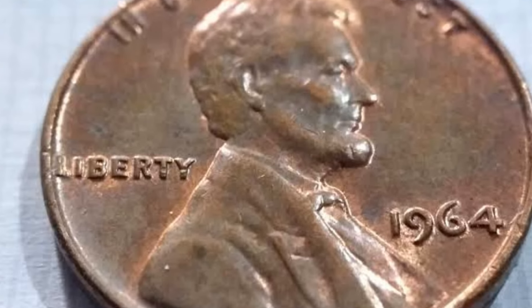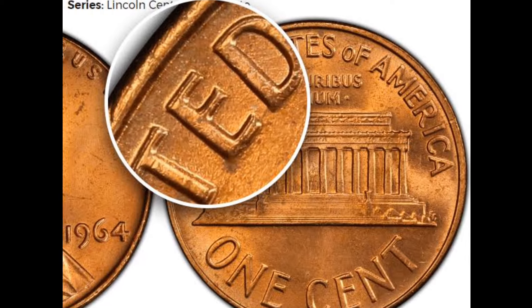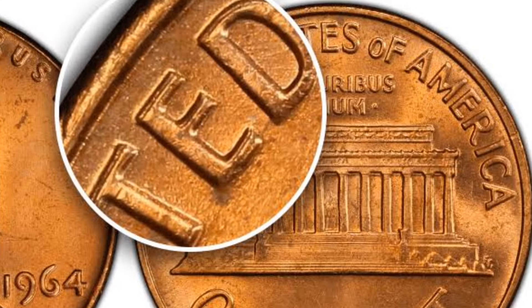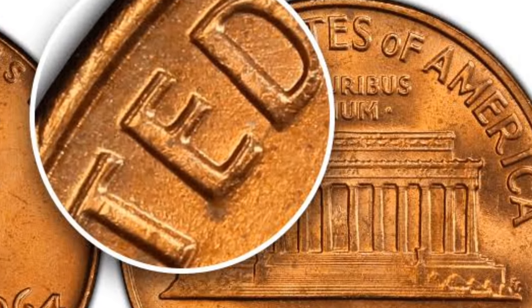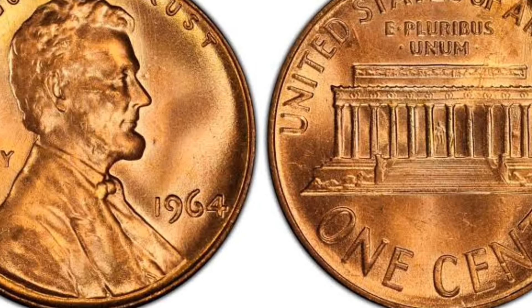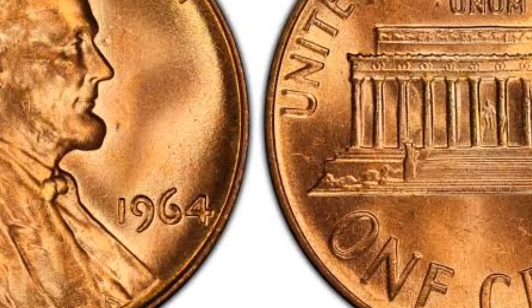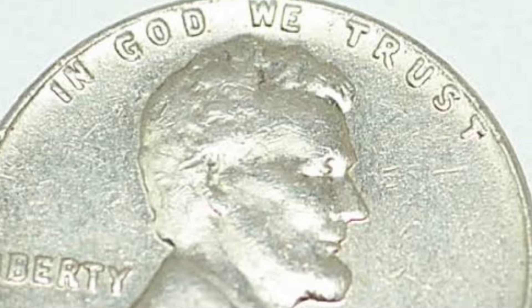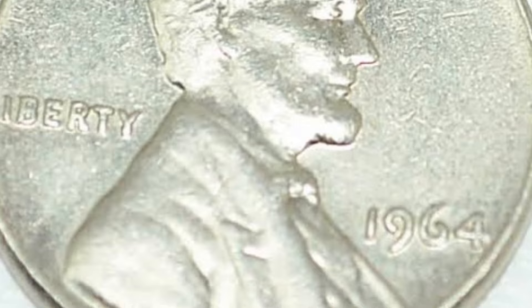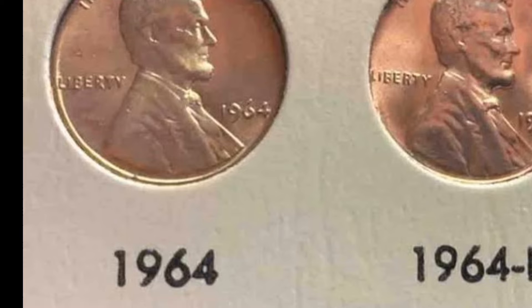These pennies are part of the Lincoln Cent series, first minted in 1909 to celebrate Abraham Lincoln's 100th birthday. The design of the 1946 Wheat Penny remains one of the most iconic in U.S. coinage history. On the obverse, or the front of the coin, you'll find President Abraham Lincoln's profile, a design that has endured for over a century. The reverse side features the famous Wheat Ears, a design used from 1909 until 1958. The inscription E Pluribus Unum is located above the Wheat Ears, symbolizing unity. The coin is made of 95% copper and 5% zinc, giving it a distinctive reddish-brown color when in mint condition.